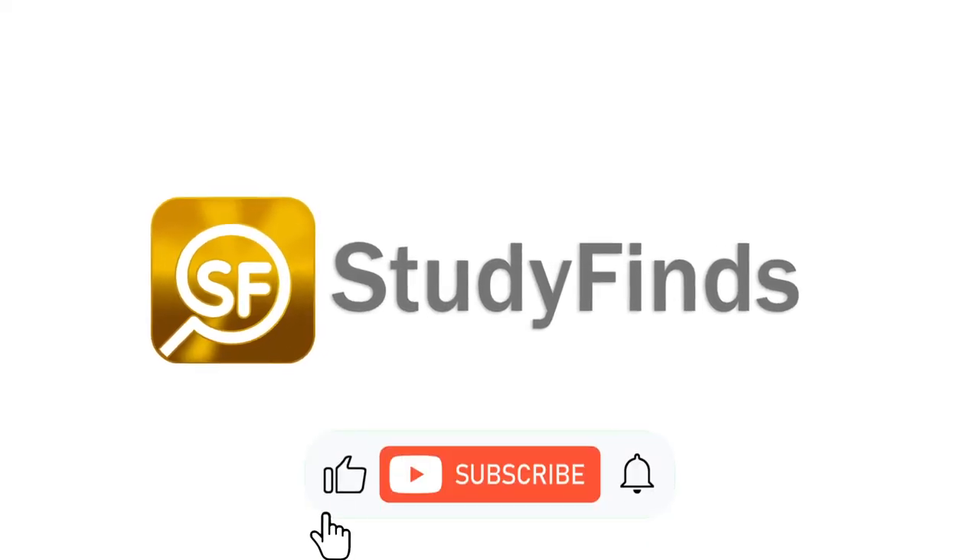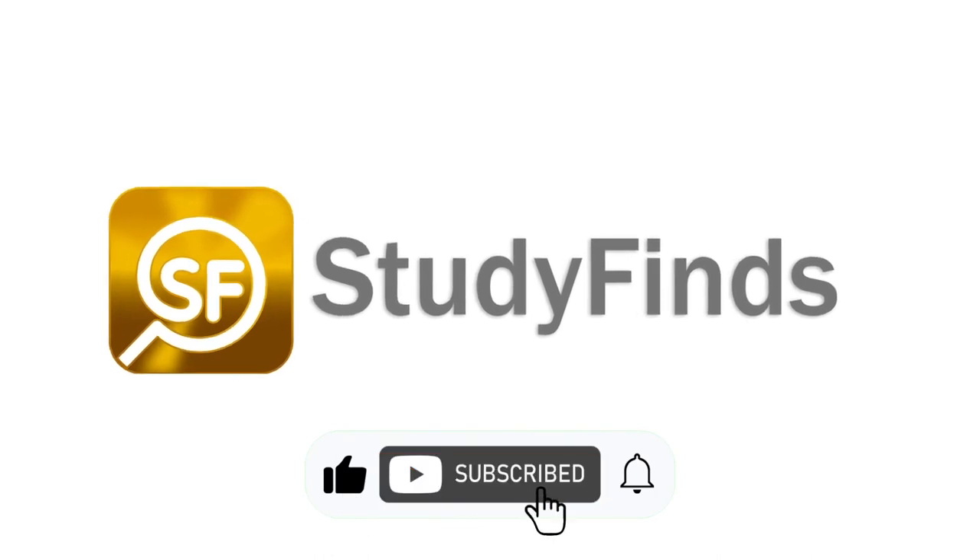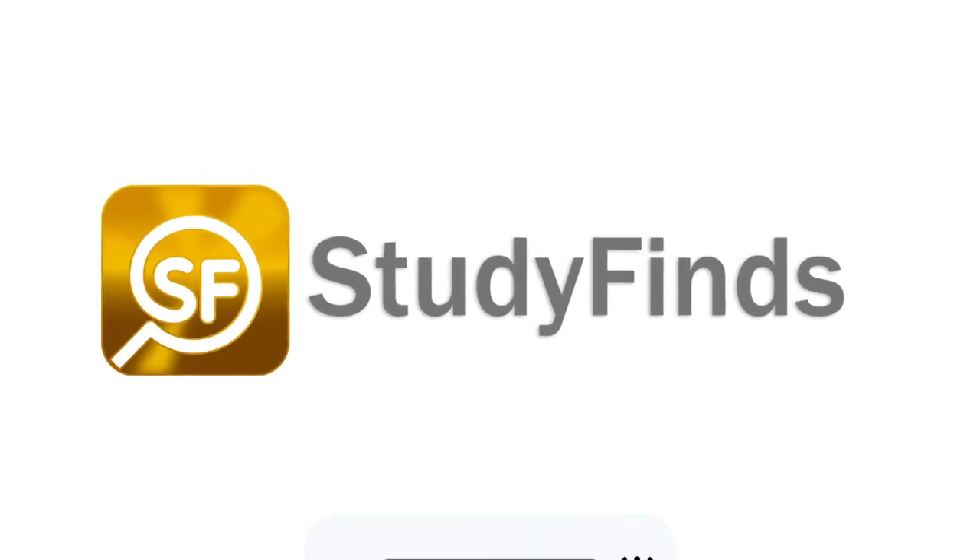You can check out more info on this and other studies by clicking the link in the description below and head over to StudyFinds.com.